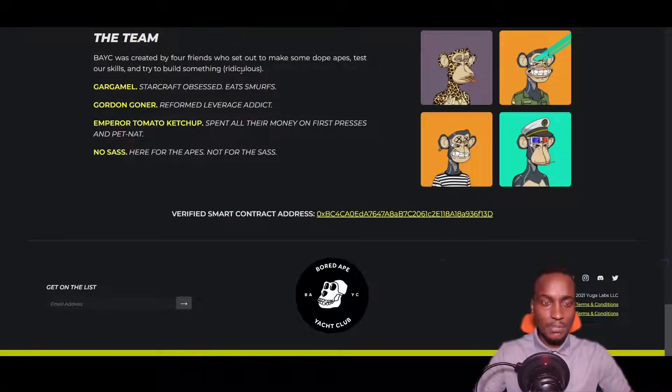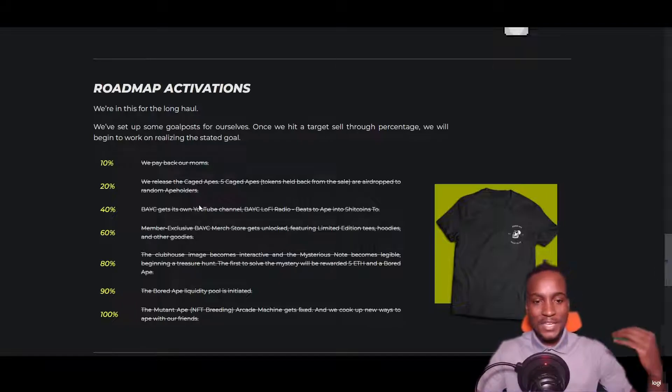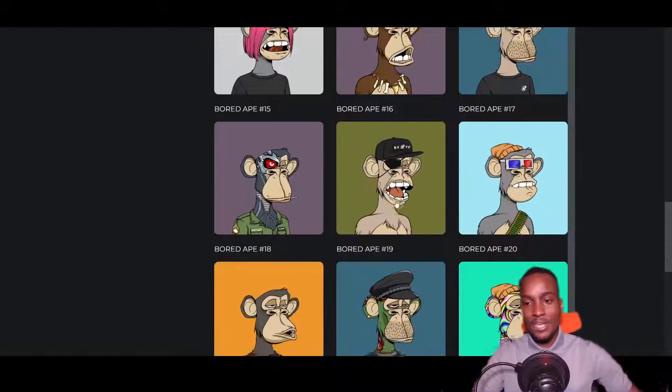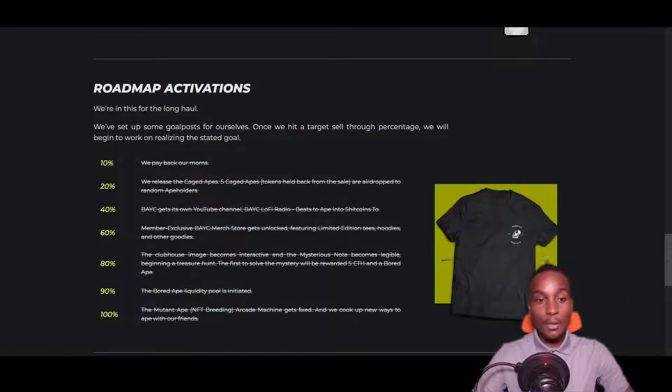Looking at their team, there were basically four people: Gargamel, Gordon Goner, Emperor Tomato Ketchup, and No Sass — they don't use their real names. Looking at the roadmap, they apparently executed the whole thing: 10% they pay back their moms, 20% they released the Caged Apes, and at 100% the Mutant Apes — an evolution of the Bored Apes. Some Bored Apes look like cheetahs, some have a golden skin color. Some have been bought by celebrities who generated life-changing wealth just by owning one.